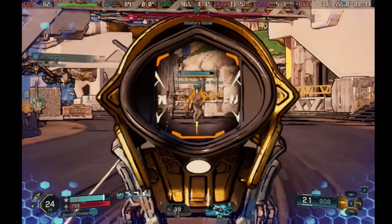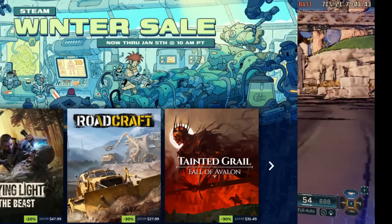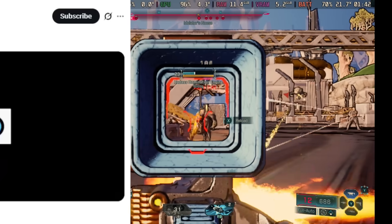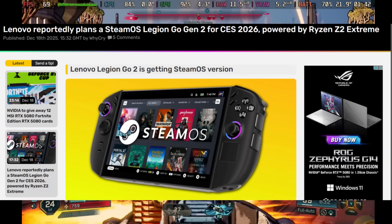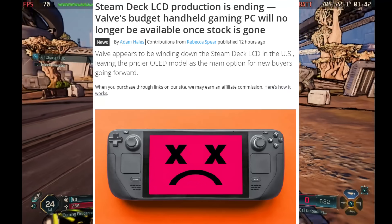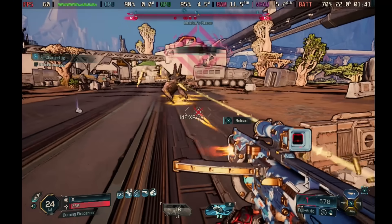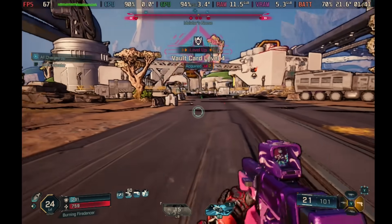Welcome to another Steam Deck news video. Today: lossless scaling is on sale, the Steam Winter Sale is happening, there's a new Steam Deck client update, a look at what the Steam Machine intro might look like, a new Steam Deck OLED competitor, some Humble Bundle deals, and it looks like Valve is stopping production of the Steam Deck LCD model.